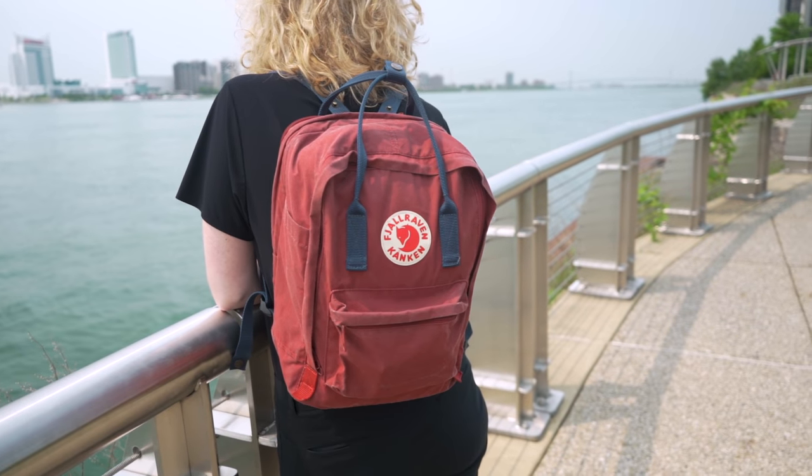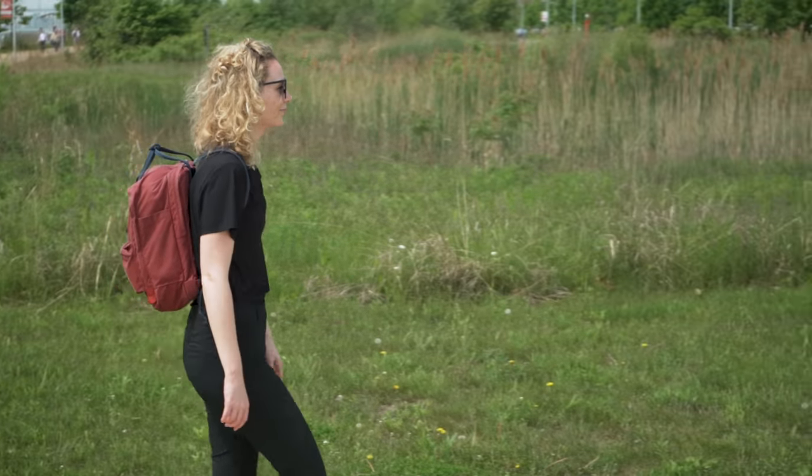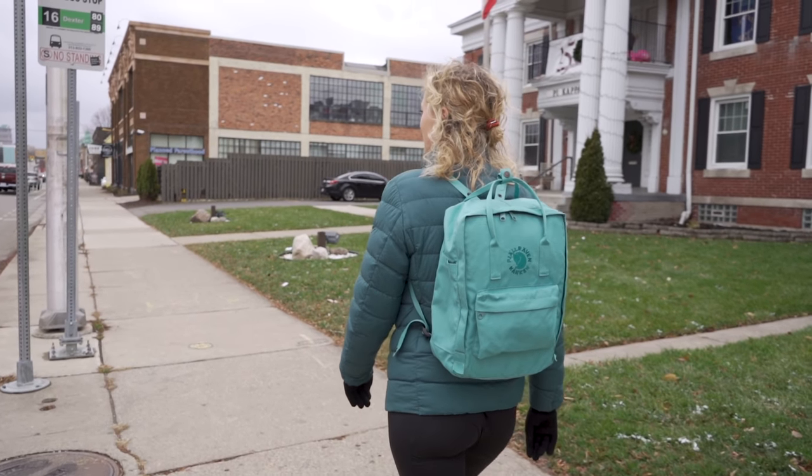If you don't know the name, you will definitely recognise the cute Arctic Fox logo. Swedish brand Fjallraven has taken the world by storm in the last few years with their Kankan backpack range, largely thanks to the fashionistas of today picking it as their daypack of choice in cities all around the world. But Fjallraven is so much more than just a fashion statement.